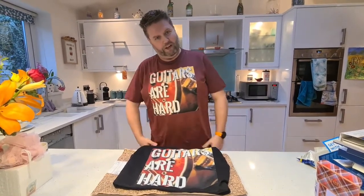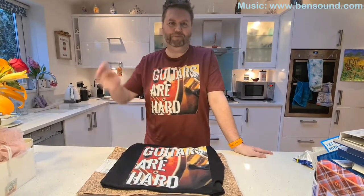Let me know what you think — leave a comment, visit the shop, see the other designs, and wear them with pride. I'm loving them. Thanks a lot for watching, bye now!